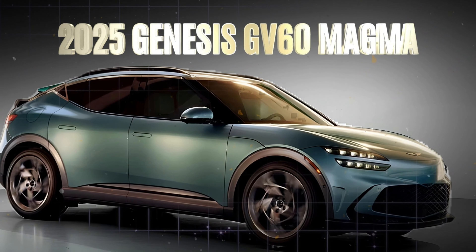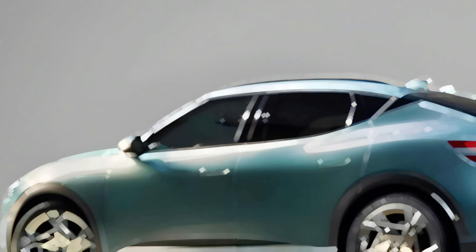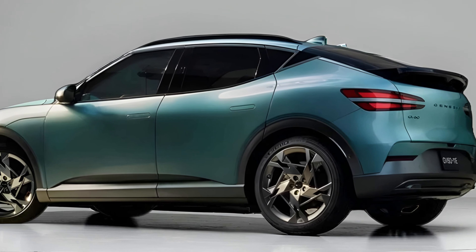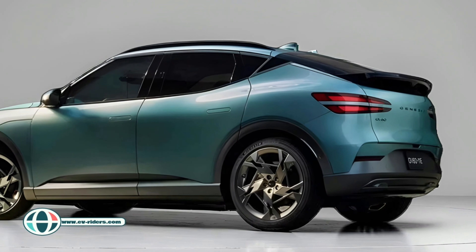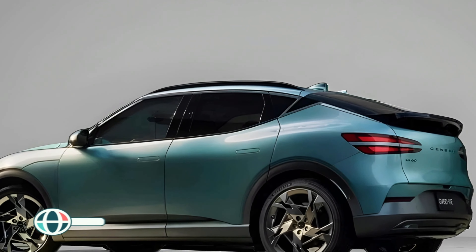If you thought the new Genesis GV60 already had that sleek, hot hatch vibe, just wait until you see what's coming next. Today, we're diving into the future of Genesis' electric crossover lineup and exploring the much-anticipated GV60 Magma. Trust me, this is one electric ride you don't want to miss.